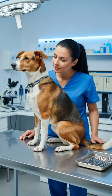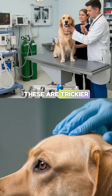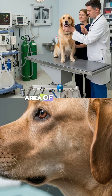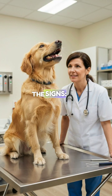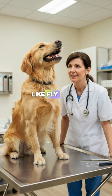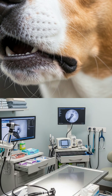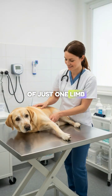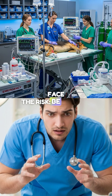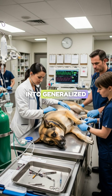Two: focal seizures, also called partial. These are trickier because they arise from just a localized area of the brain. The animal might remain conscious, but show bizarre behaviors like fly biting, snapping at invisible flies, excessive lip smacking, or twitching of just one limb or side of the face. Be careful — these often spread and progress into generalized seizures.